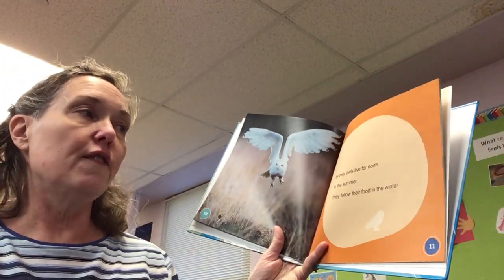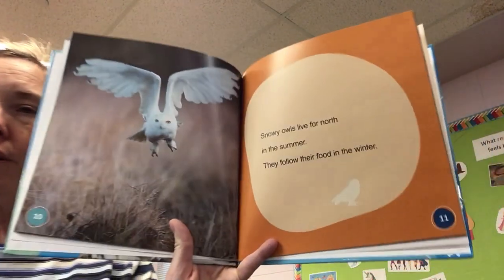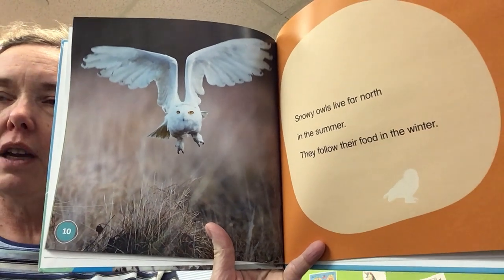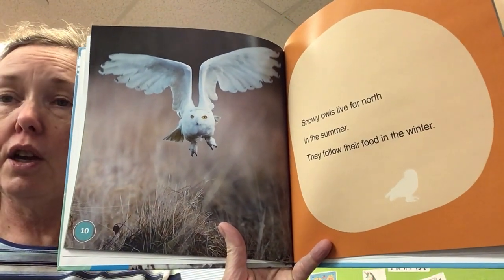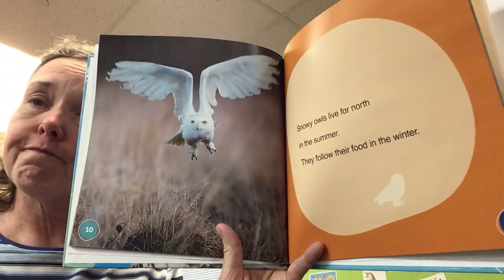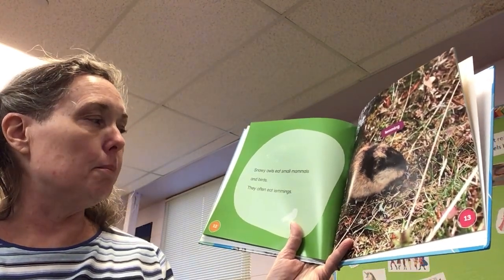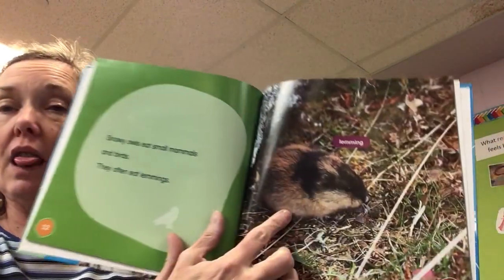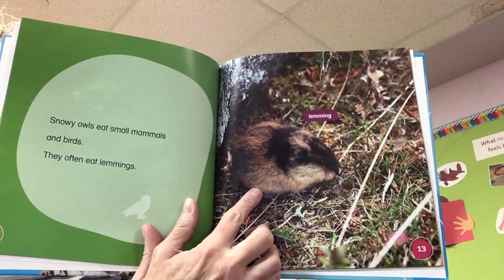Snowy owls live far north in the summer. They follow their food in the winter, so they migrate a little bit north and south here in North America depending on where their food is. Snowy owls eat small mammals and birds. They often eat lemmings — there's a lemming, it's like a little rodent.